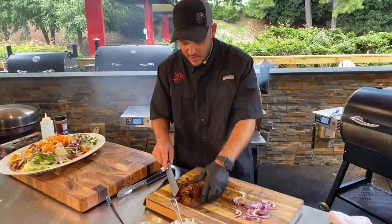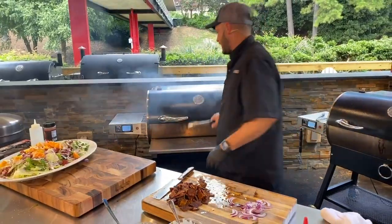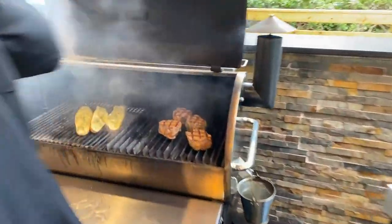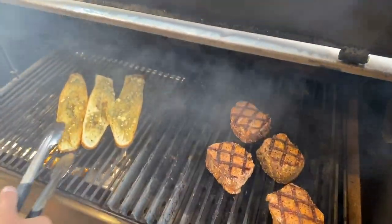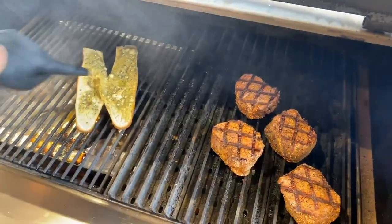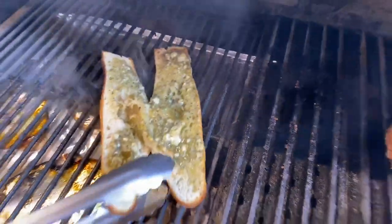I'm going to go ahead and grab our bread. That's that blue cheese garlic butter. Look at that — look at the butter bubbling right there. That's telling me it's happy.